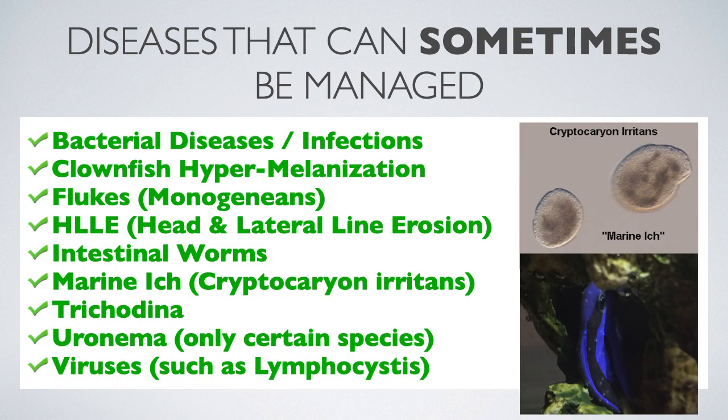On the screen, you will see a long list of diseases which can sometimes be managed in a reef aquarium. You are probably asking yourself, if these diseases can be managed, then why bother to quarantine? The answer is disease management is not always a successful strategy.